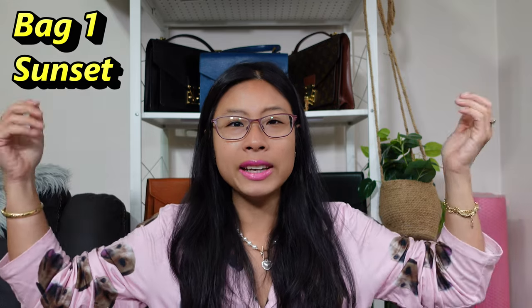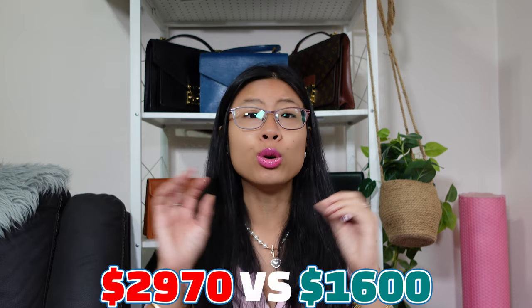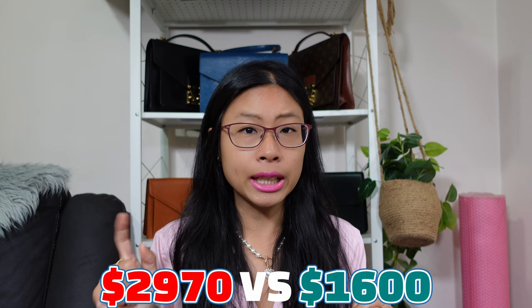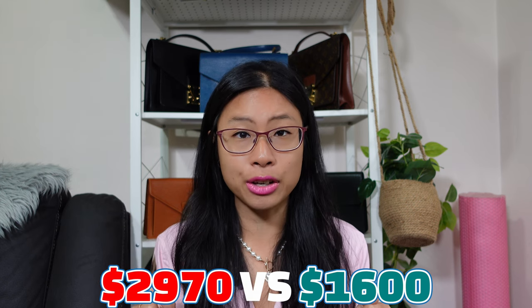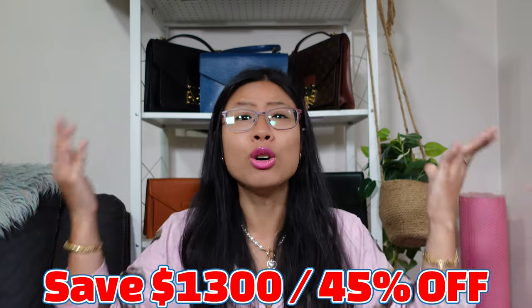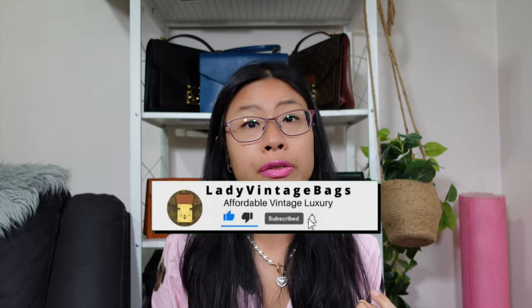Starting with the LV Sunset bag — this is the remake of Marc Jacobs' Denim Pleaty. Right now Louis Vuitton are selling this for $2,970 and all the prices I'll be saying will be in US dollars today. The Denim Pleaty you can still find for under $1,600 on the pre-love market. So that's a savings of $1,300 or 45% off. These denim remix prices are very high, so looking for a vintage alternative is a great way to go.